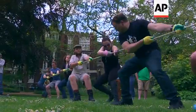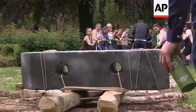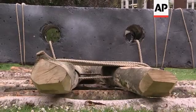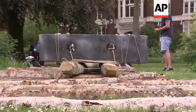Three, two, one, go. Three, two, one, go. Three, two, one, go. Three, two, one, go. Three, two, one, go. Three, two, one, go. Three, two, one, go. More track.